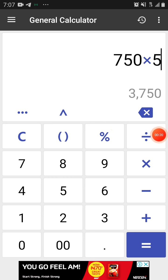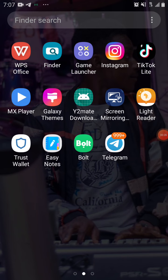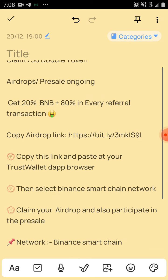I would assume you've already copied the information I'll be dropping in my description box on my YouTube or on my Telegram channel, or those of you that are going to chat me up on WhatsApp to get the information. I assume you would have copied and pasted it in a note just like this.